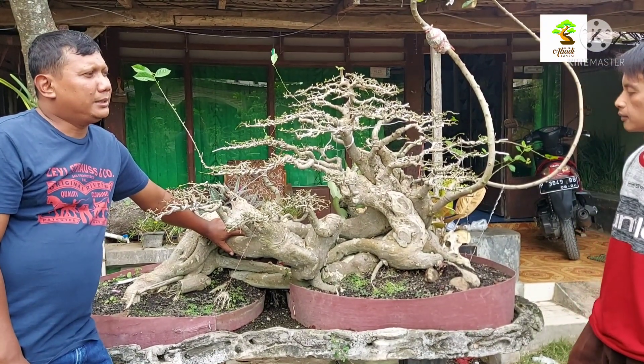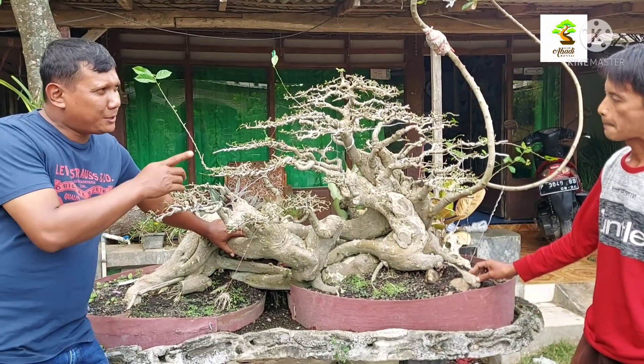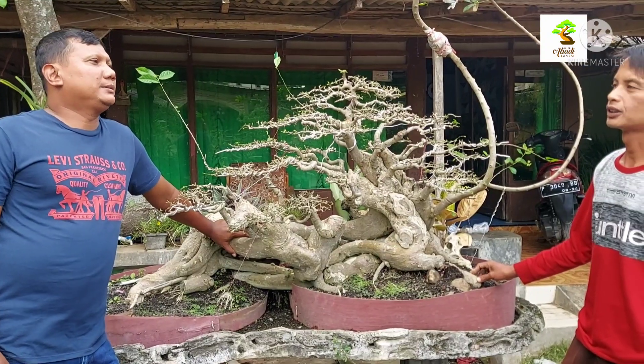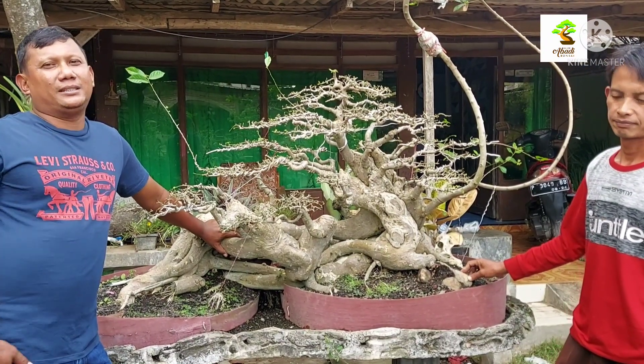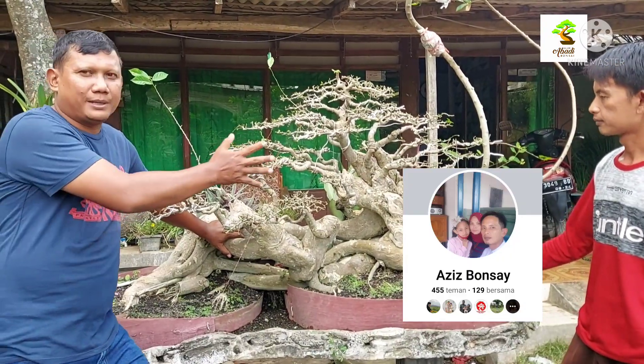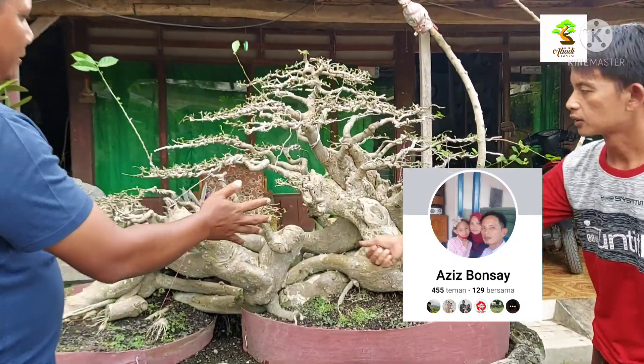Do you have a Facebook account? Yes, sir. What's the name? Aziz Bonsai. You can connect with Aziz Bonsai on Facebook. Let's try it in the near future.